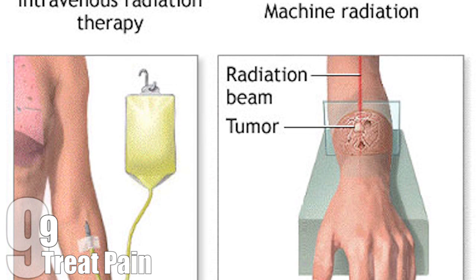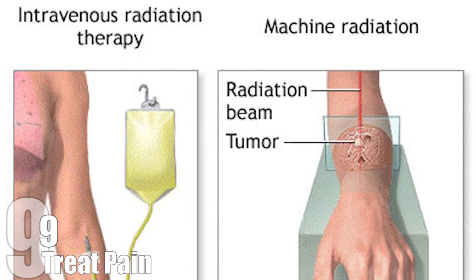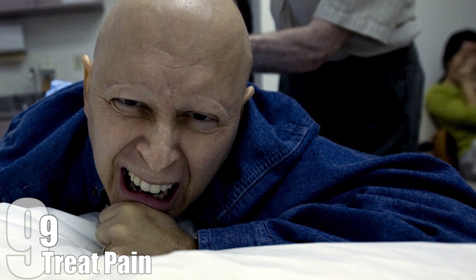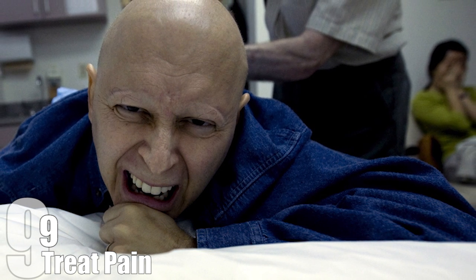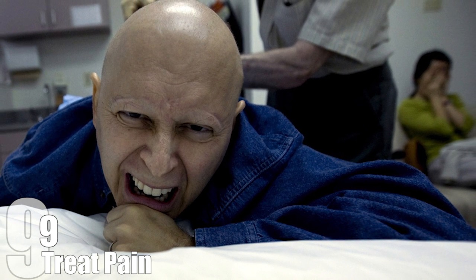A study was published in 2010 that demonstrated the incredible effects of radiation therapy. The study examined five patients with bone marrow cancer — all suffered from intense pain, and some were even wheelchair-bound as a result. After receiving radiation therapy, the majority were pain-free, and the results lasted as long as three years. Which is pretty amazing, right?